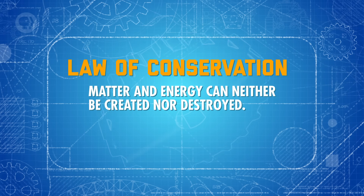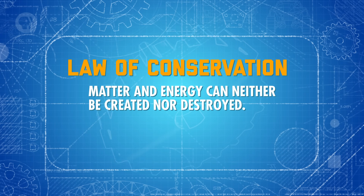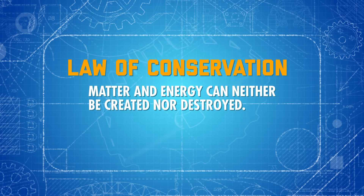Imagine that here, in front of me, is a box. But this is no ordinary box. It's indestructible. It could be any size, and anything could be happening inside it — maybe it's making steel from iron, or burning coal to generate electricity, or creating compounds to be used in medicines. No matter what's going on inside this magical box, it's our job as engineers to make it the best, most efficient box it can be. And to do that, we'll need to rely on an incredibly basic rule — a law, if you will.